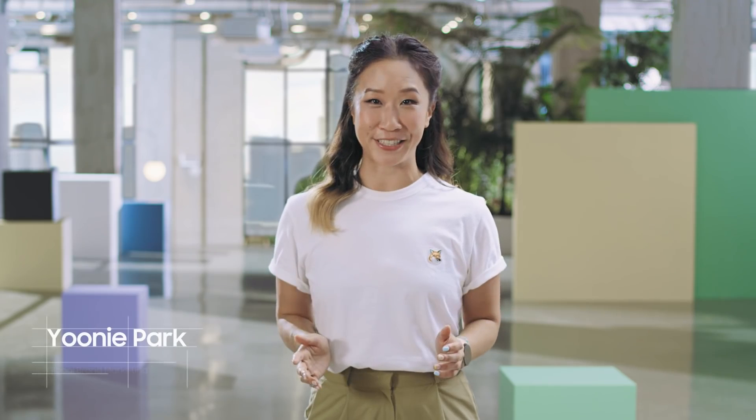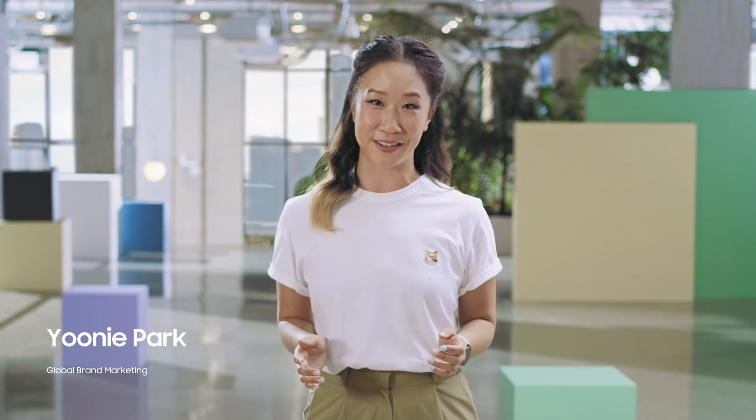The Galaxy S21 series helps you connect with your passions and inspires you to make the everyday epic. There are so many reasons to love the S21 series, and today we are thrilled to introduce a new addition to the family: the Galaxy S21 FE.